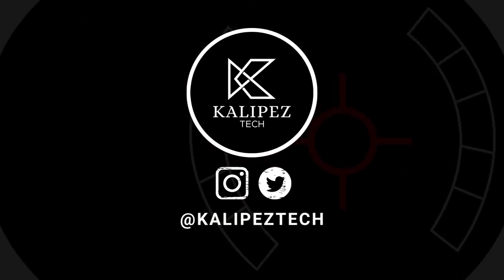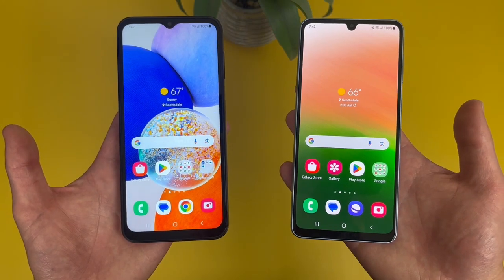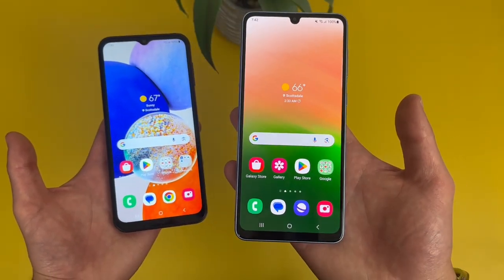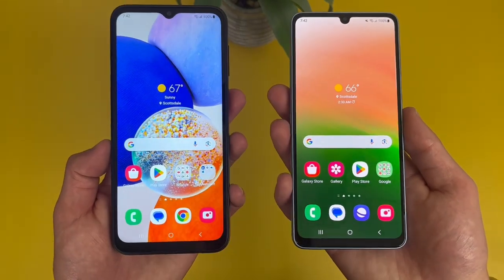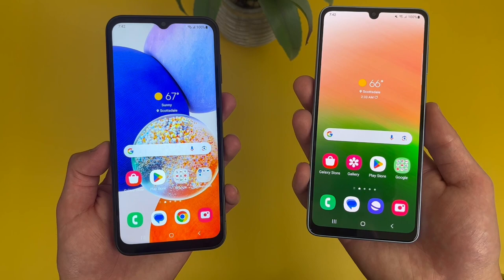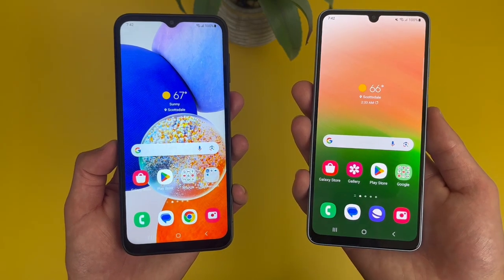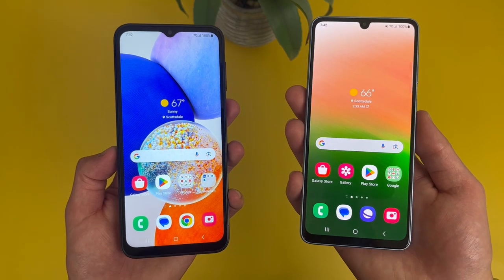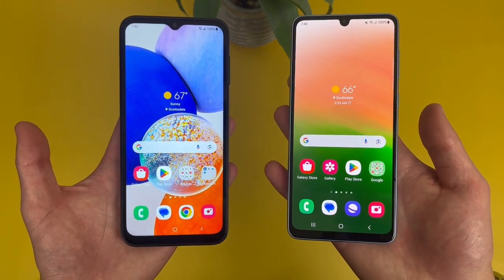What's going on everybody, Kalipas Tech here coming back at you with another video. In this video, we're going to be doing a quick comparison between the Samsung Galaxy A14 5G and the Samsung Galaxy A33 5G. If you want to learn more about either phone individually, check out the description where I'm linking to several other videos about them, as well as some information about pricing, availability, and some of my favorite smartphone accessories. But without further ado, let's get into it.